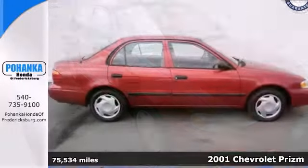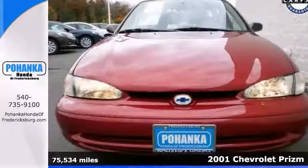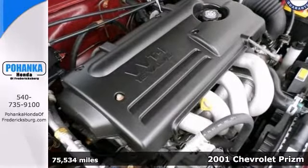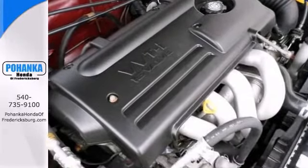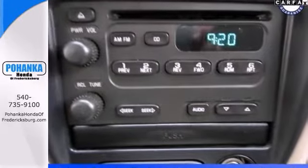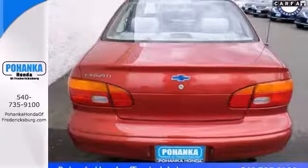This superb looking 2001 Chevrolet Prism is the car that you've been looking for. It received high rankings for overall initial quality. Have one less thing in your mind with this trouble-free Prism. It has cruise control, a CD player and air conditioning. Come in and take it for a test drive.